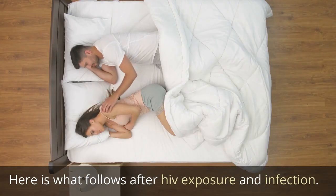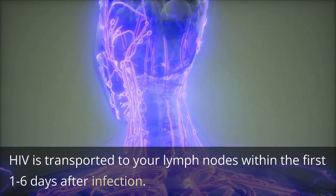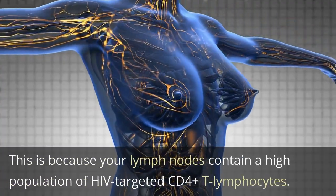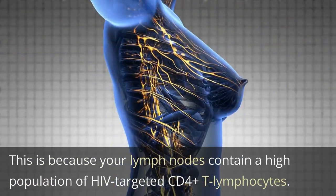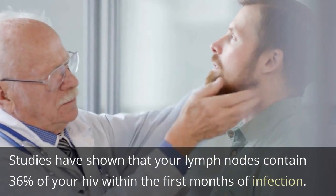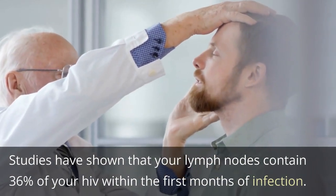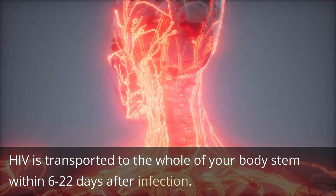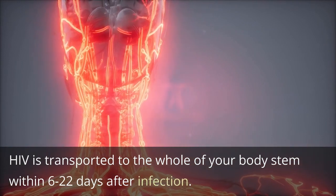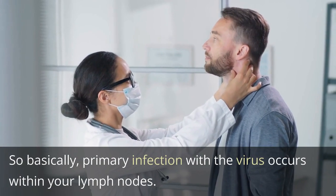Here is what follows after HIV exposure and infection. HIV is transported to your lymph nodes within the first 1 to 6 days after infection, because your lymph nodes contain a high population of HIV-targeted CD4-plus T lymphocytes. Studies have shown that your lymph nodes contain 36% of your HIV within the first months of infection. HIV is transported to the whole of your body system within 6 to 22 days after infection. So basically, primary infection with the virus occurs within your lymph nodes.